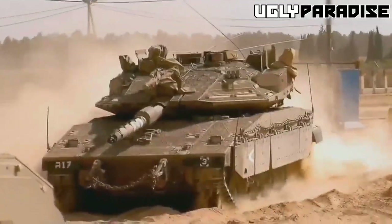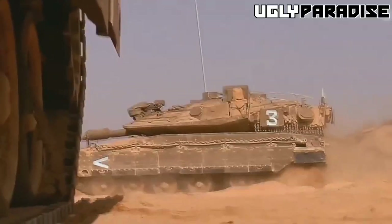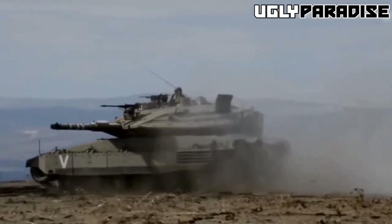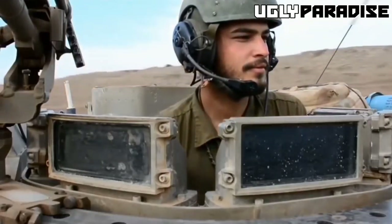Welcome to our channel, where we explore some of the most advanced military technology in the world. Today, we're taking a closer look at the Merkava IV Windbreaker, one of the most sophisticated tanks in the Israeli Defense Forces arsenal.